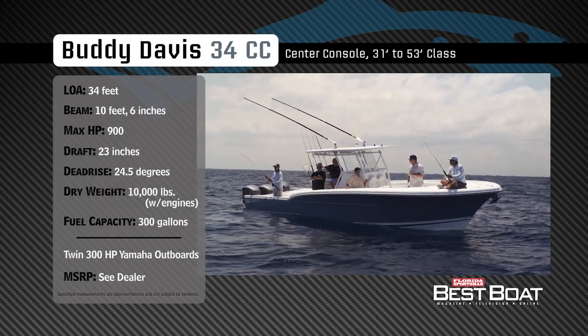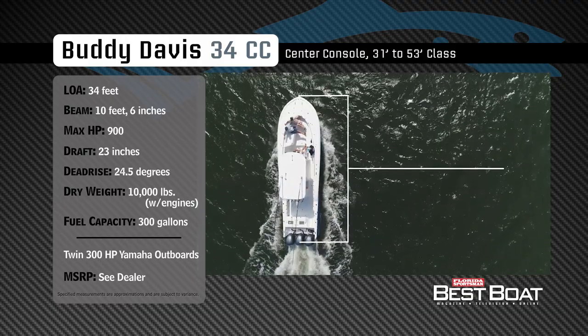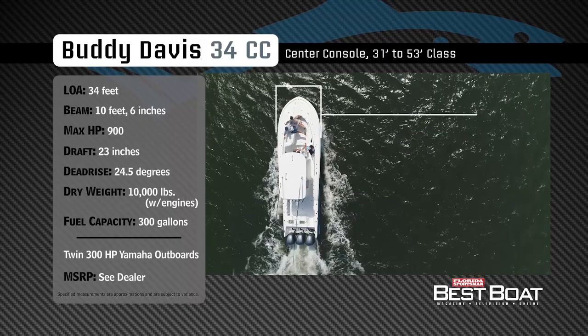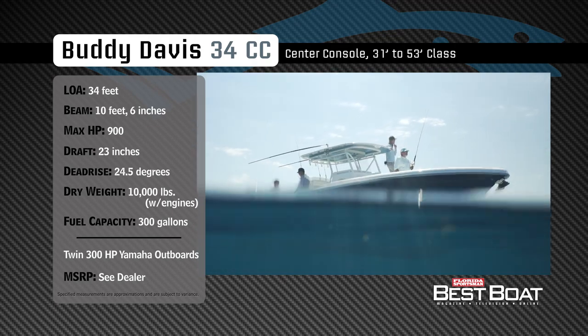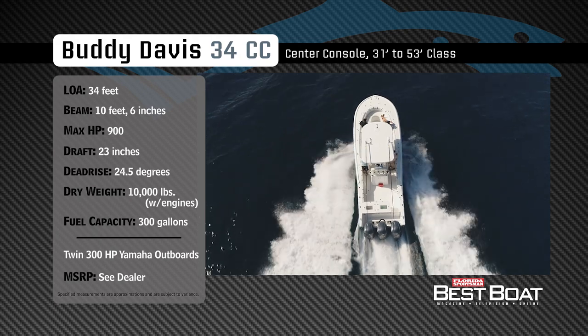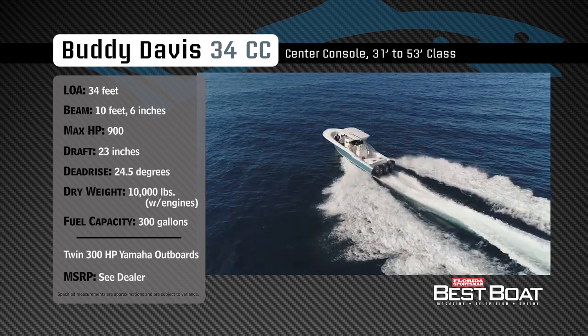Representing the 31 to 53 foot class in the center console category, the Buddy Davis 34 has an overall length of 34 feet, a beam of 10 feet 6 inches, and a max horsepower rating of 900. Built to handle the high seas, she has a draft of 23 inches, a dead rise of 24.5 degrees, a weight of 10,000 pounds, and a fuel capacity of 300 gallons.